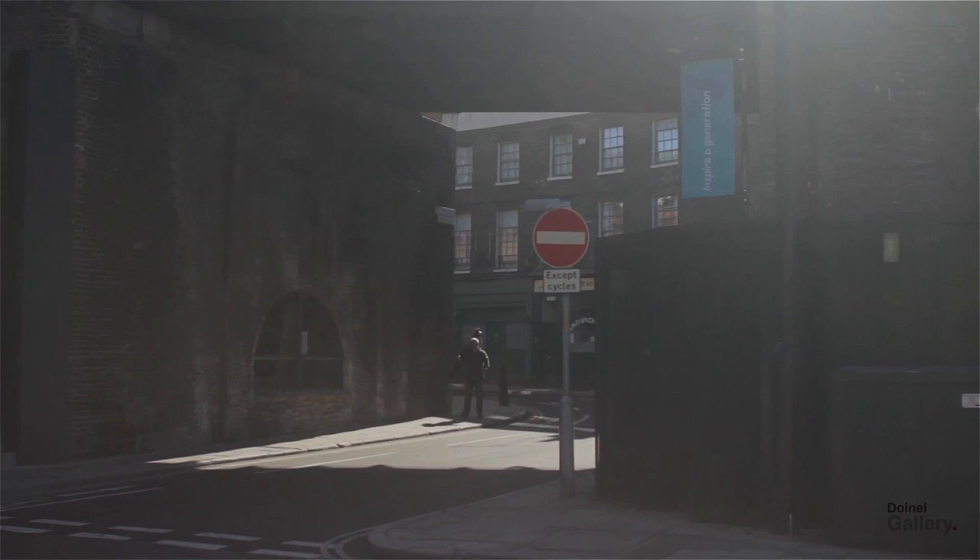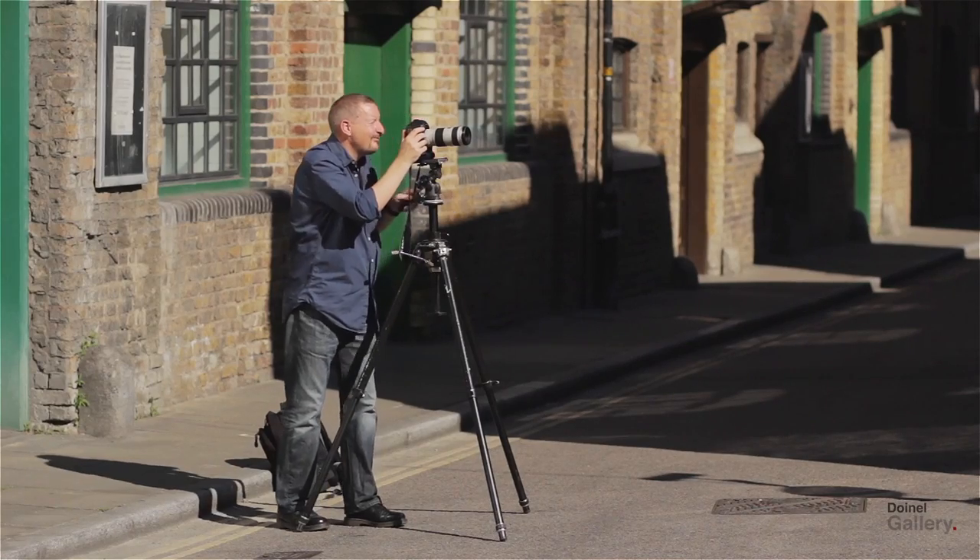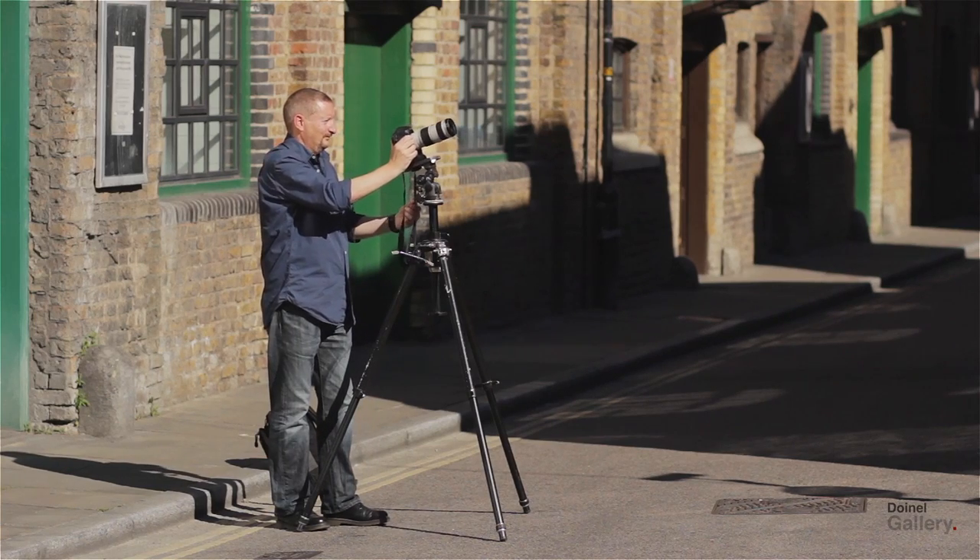Traditionally I've always used film, but now I'm using digital I try and think in the same way. So I'll go and scope out a location, I'll look at various places, views, angles, where the light is going to be best.